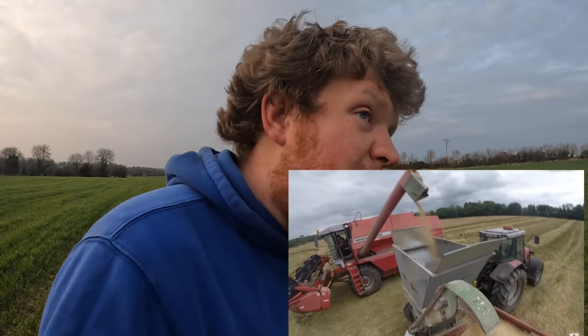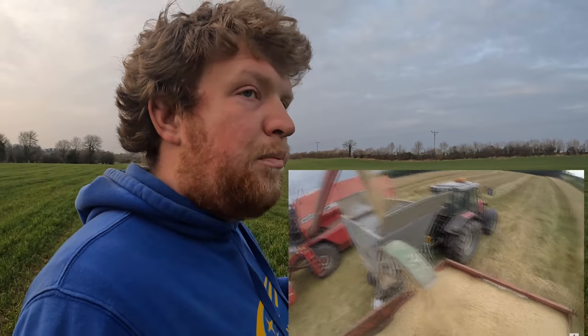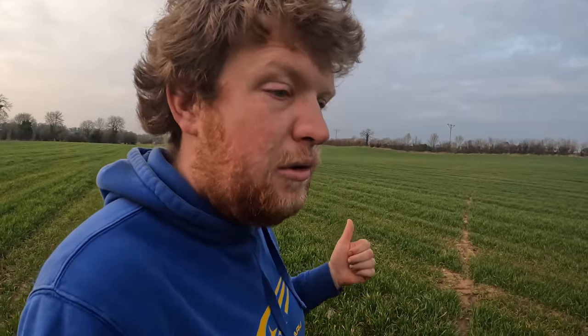Crimping is where you cut the grain at the cheesy stage — it's high moisture. You put an additive on it, roll it, and put it in a clamp like you would with silage. You cover and seal it, rolling the absolute bejesus out of it, and you put sand on it for two reasons: it takes a lot of compaction to seal it really well, and the vermin absolutely love it. Advantages of crimp: you can store it outside, cut it early in a bad year, and it feeds well. Downside: it doesn't keep that well.